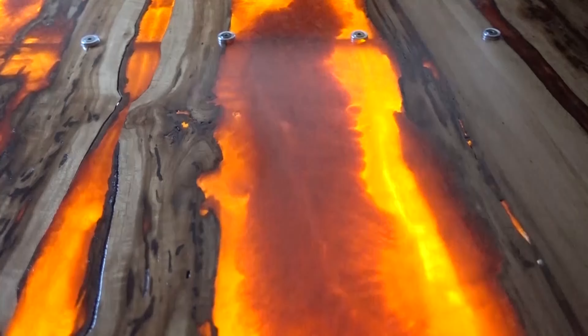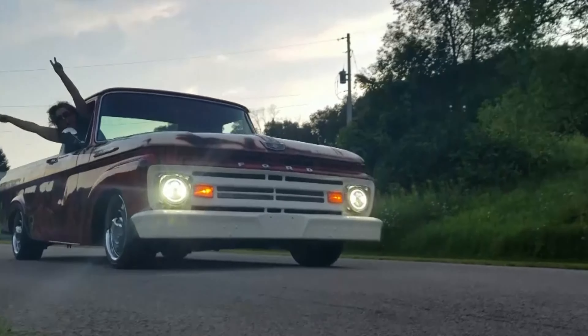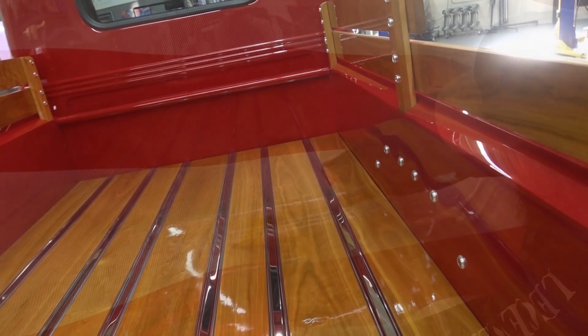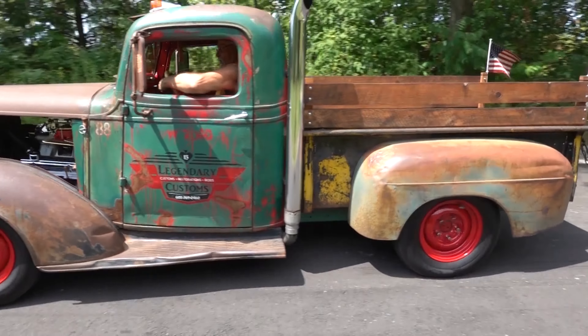We're selling it! I'm Chris Meyer. Join me and the Legendary Customs team as we take ordinary rides and craft them into Legendary Customs.